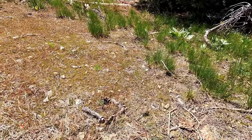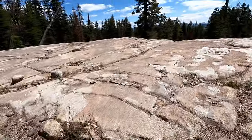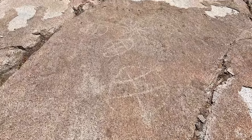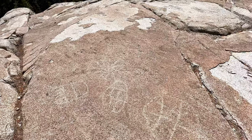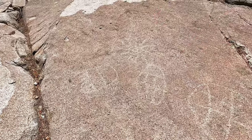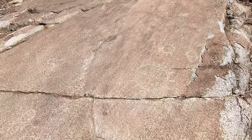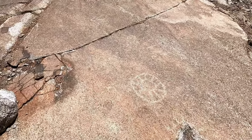I think I'm in the right spot. Oh man, I see some. Right there. I'll have to adjust the video contrast later. It looks like a soccer ball shape. Some kind of bug. A star. Got like a sun here, a little sun, a wheel. This kind of reminds me of like the bighorn medicine wheel kind of shape.